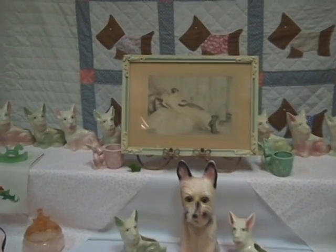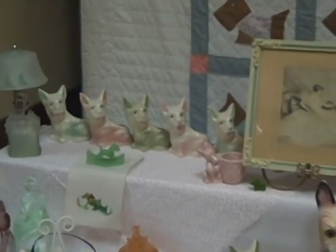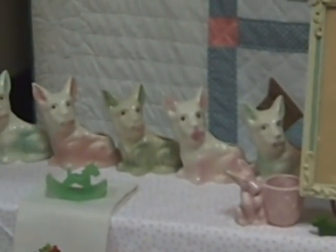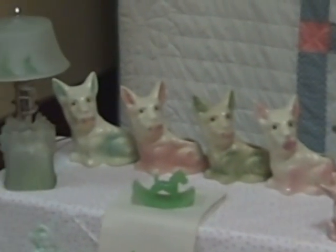There's more of a distinction between the green ones because they're all different colors. Somebody said a long time ago that McCoy made them, but they never have had a mark on them.